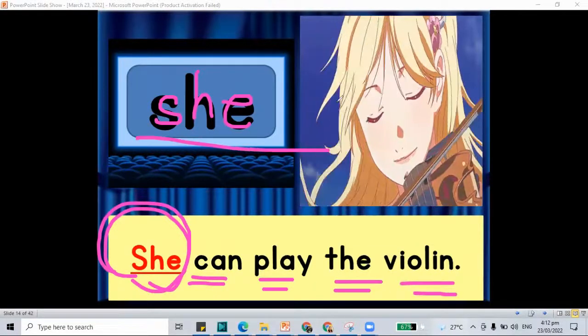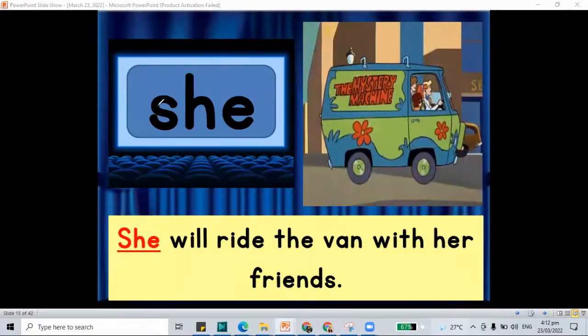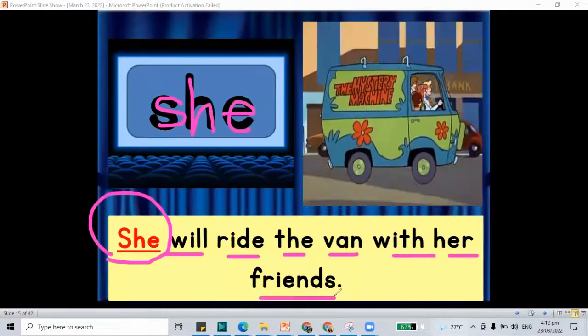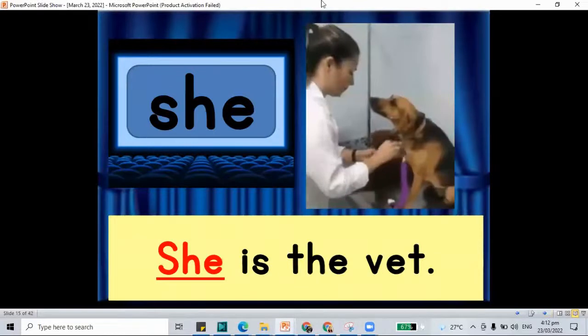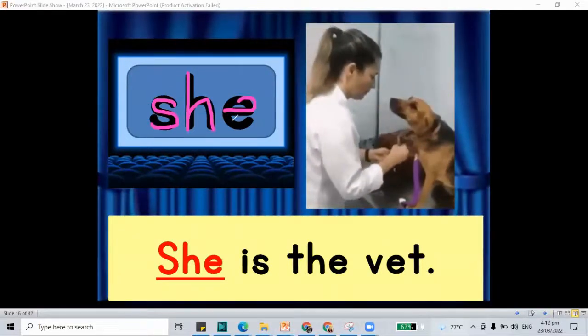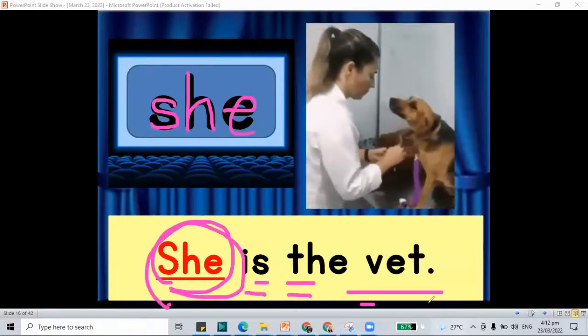We have the word 'she.' How about another sentence? She will ride the van with her friends. We have the word 'she.' And another sentence: she is the vet. She is the vet.